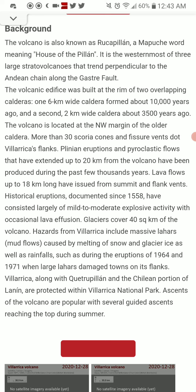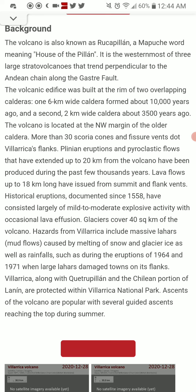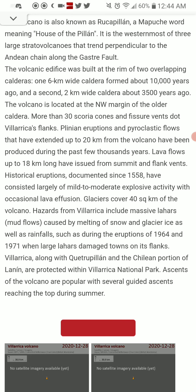Large lahars damaged towns on its flanks. Villarica, along with Quetrupillán and the Chilean portion of Llaima, are protected within Villarica National Park. Ascents of the volcano are popular, with several guided ascents reaching the top during the summer.